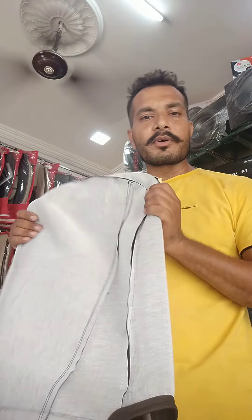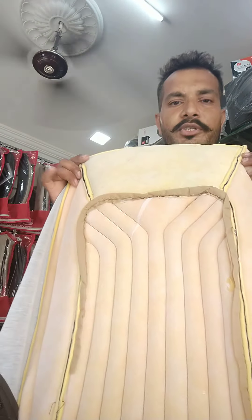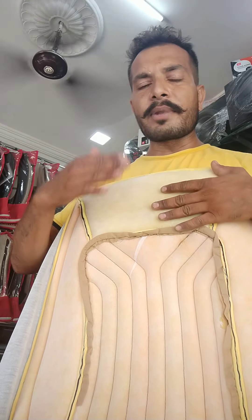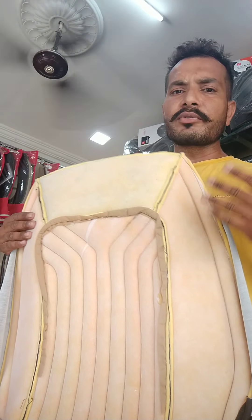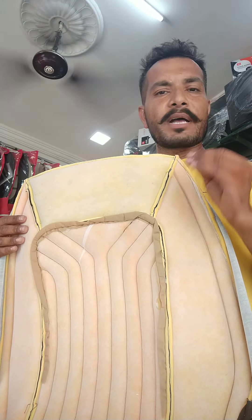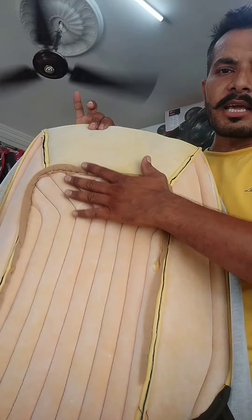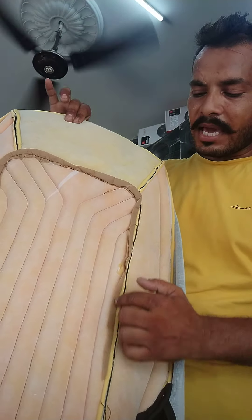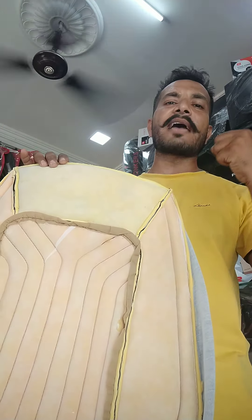This is our own manufacturing. This is the back portion — there is foam inside. If you have seen seats in other stores, the foam has cheap quality. In high heat, it will burn. Our foam has heavy quality. Here is a bucket fitting which keeps your seat secure.